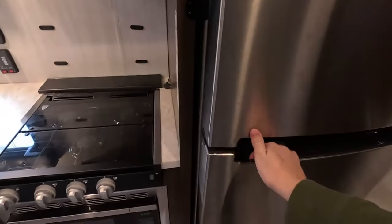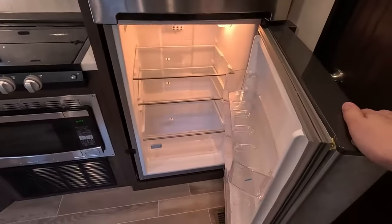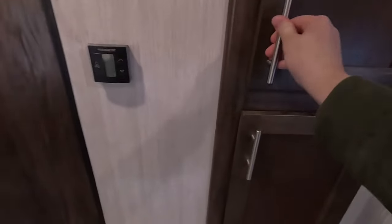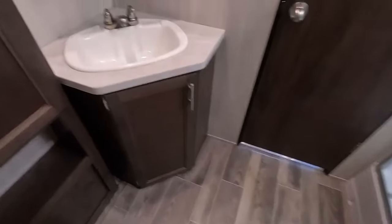We have a fridge and freezer with plenty of room for all your perishable items. There's also plenty of pantry storage right here.